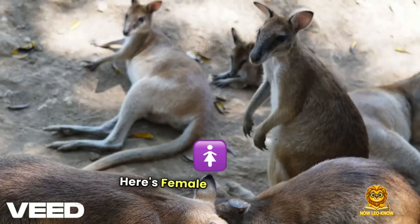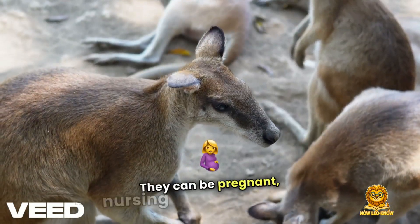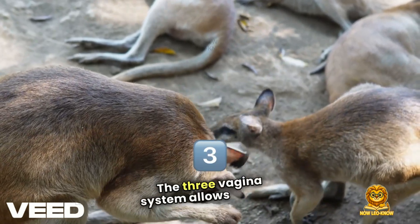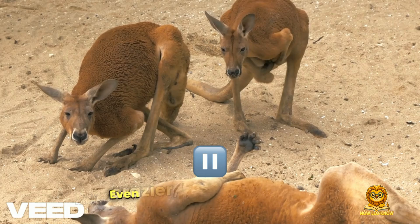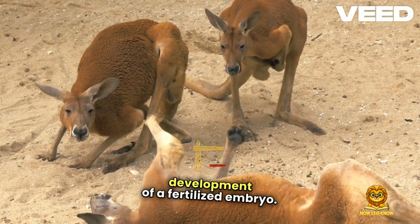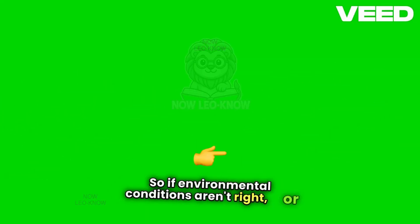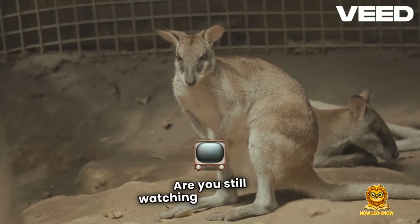Here's why. Female kangaroos are basically baby factories. They can be pregnant, nursing, and have a baby in the pouch all at the same time. The three vagina system allows them to carry multiple pregnancies at different stages. Even crazier? They can pause the development of a fertilized embryo — this is called embryonic diapause. So if environmental conditions aren't right, or if they're already raising a joey, they hit pause. It's like nature's reproductive Netflix. Are you still watching this embryo?